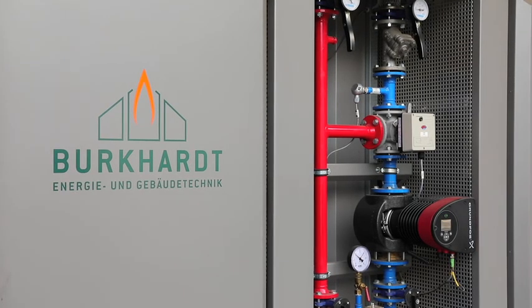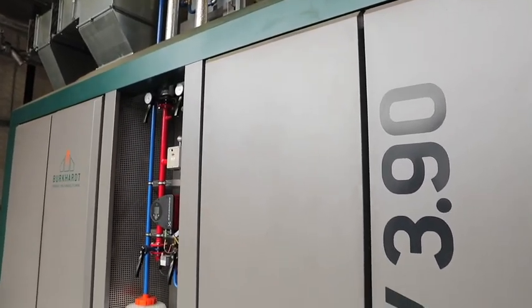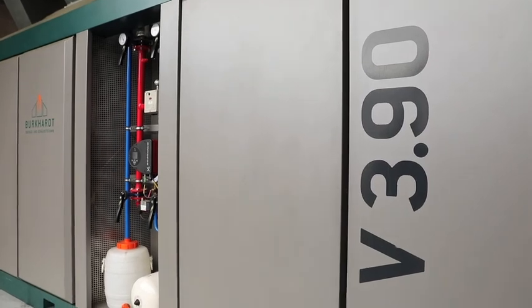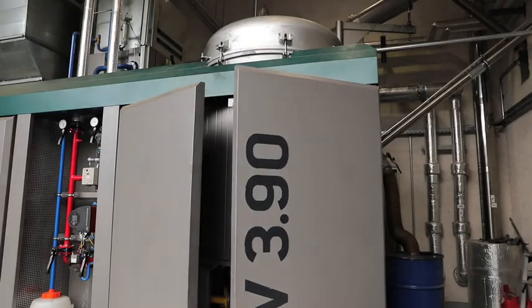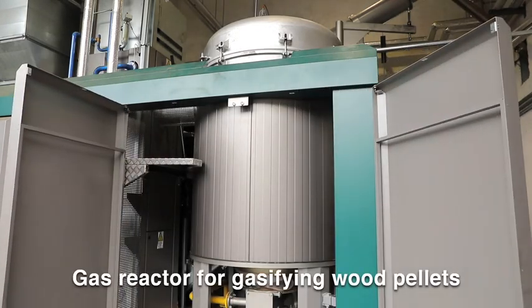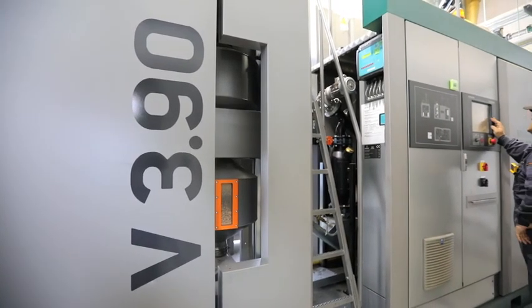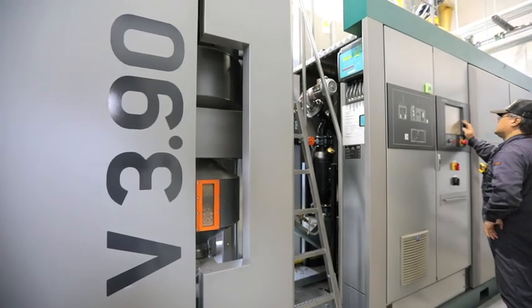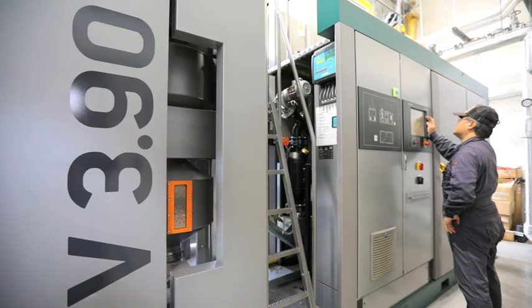In Japan, the machines are handled by Sanyo Trading, being an expert in pellets and pelletizing equipment. The whole process can be checked anytime using the touch panel, any PC or smartphone connected to the internet.